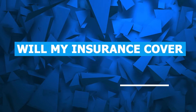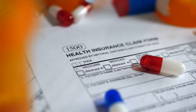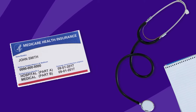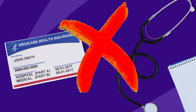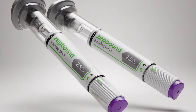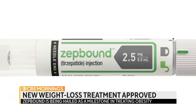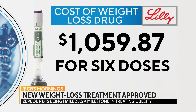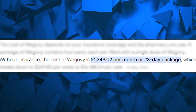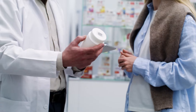Insurance coverage is a common concern when switching from Wegovi to ZepBound. Weight loss injections aren't always covered by health insurance. However, if your insurance previously covered your Wegovi prescription, chances are they will cover ZepBound too — especially since ZepBound is cheaper than Wegovi, with a list price of $1,059 for a month's supply compared to $1,349 for Wegovi.